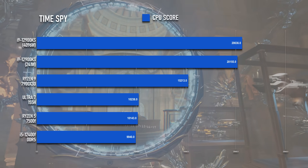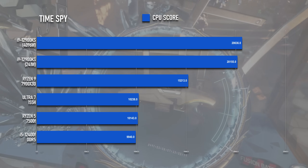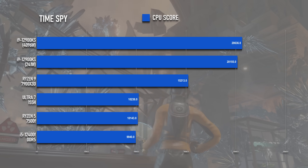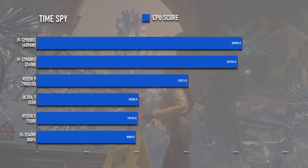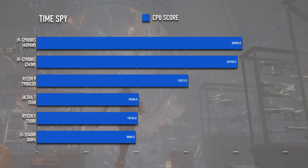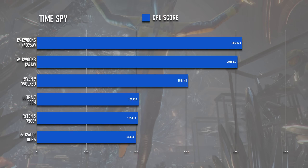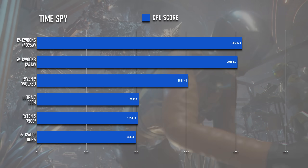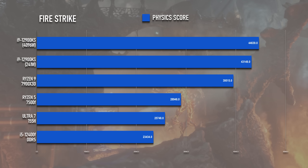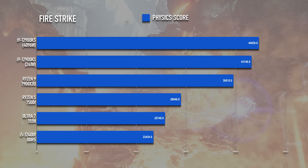Time Spy scored 20.6K in the CPU test using the AIO, which is less than 500 points ahead of the air-cooled result, and over 5,000 points higher than the Ryzen 9 — once more making it the highest scoring chip I've ever tested. Meanwhile, Fire Strike reaches 44.6K with the higher power limit, and that's actually a marked improvement over the stock result for once.